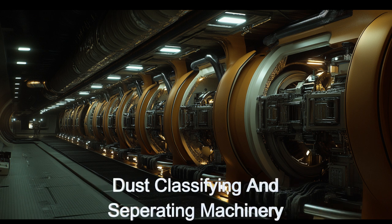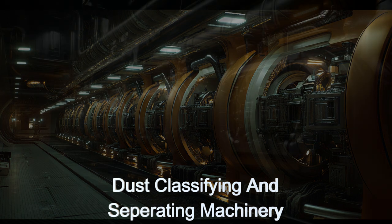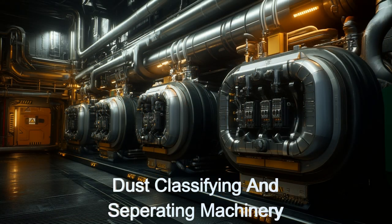Once inside, the dust is classified into over 140 types and materials, including precious metals and rare elements.